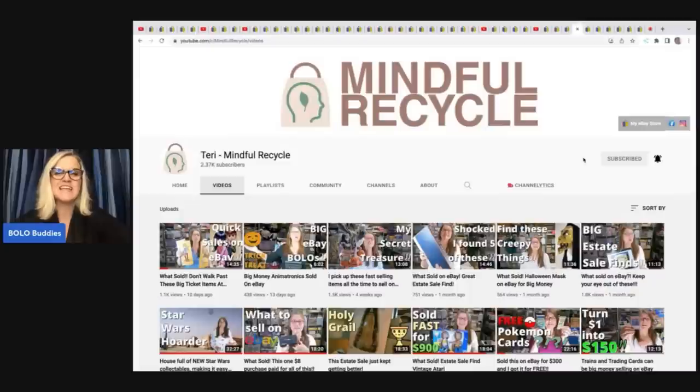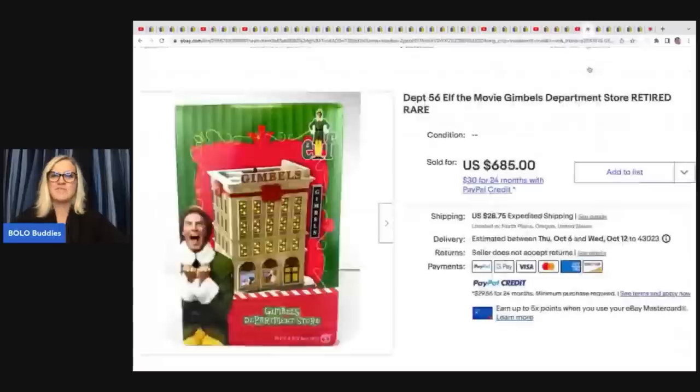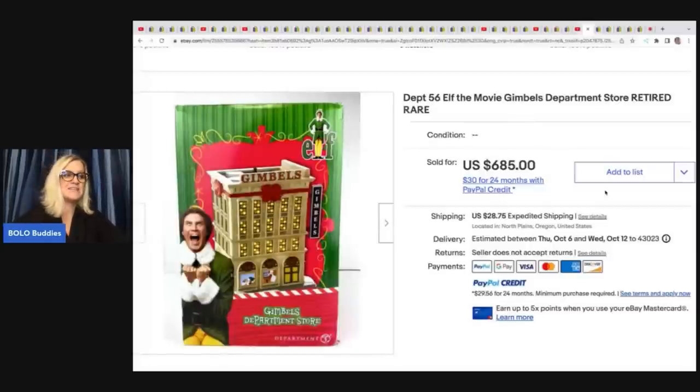Terry — Mindful Recycle — just had some really huge money bolos, so I wanted to share those here at the end of the video. She sold this Department 56 Elf the Movie Gimbal's Department Store retired rare set. She sold this for $475 plus shipping and she got this at an estate sale for $27.50. Talk about incredible margins.